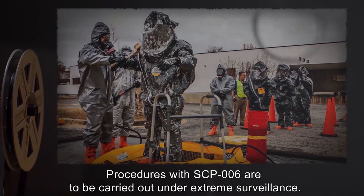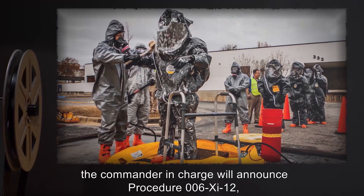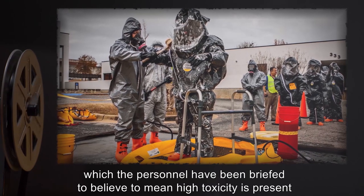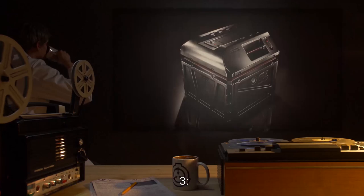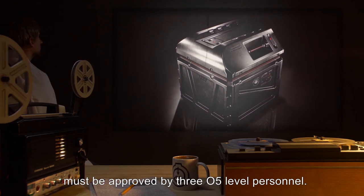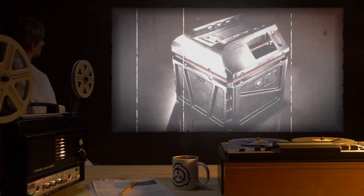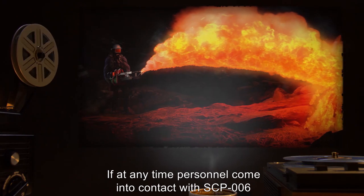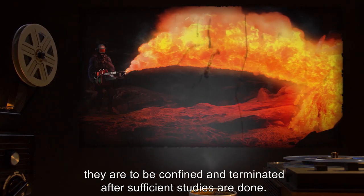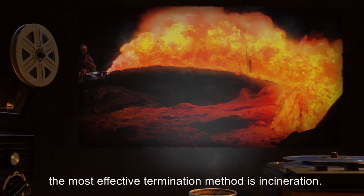Procedures with SCP-006 are to be carried out under extreme surveillance. In case of contact with SCP-006, the commander in charge will announce Procedure 006-G-12, which personnel have been briefed to believe means high toxicity is present and they must evacuate. Any procedure in which liquid is acquired from SCP-006 must be approved by 305-level personnel. The liquid is to be transferred in a quad-ceilant container and under armed guard.